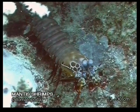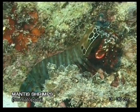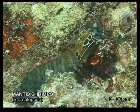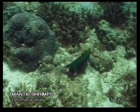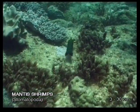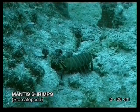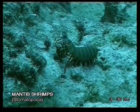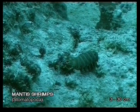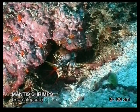Mantis shrimp pack the most powerful punch in the animal kingdom. Large individuals in captivity have even been known to punch a hole through thick aquarium glass. They can swim using their tails but usually just run along the bottom on three pairs of legs. Some species hunt by using their specialized front legs as clubs to crack open the shells of crabs and other invertebrates. Others have evolved a spear-like appendage in order to catch fish.